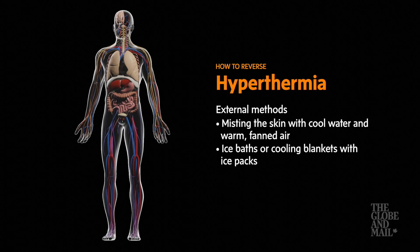External methods include evaporative cooling, when a mist of cool water is sprayed on the skin while warm air is fanned over the body, and immersive cooling in an ice bath or cooling blankets, paired with ice packs on the armpits, groin, neck, and head areas.